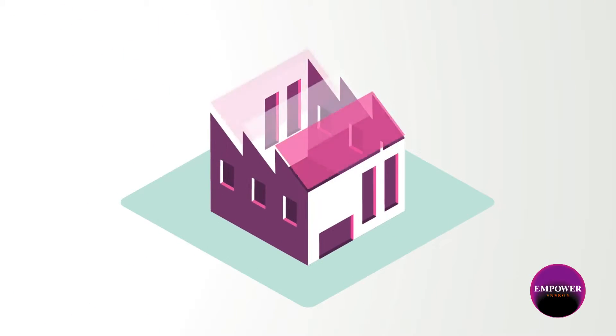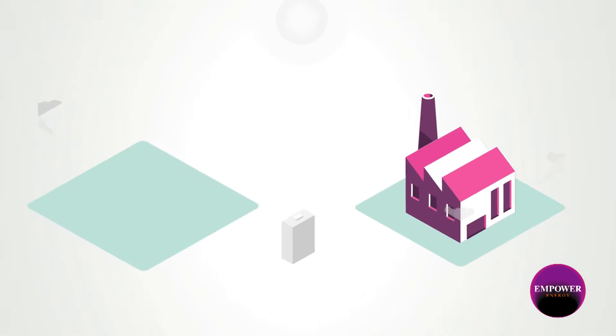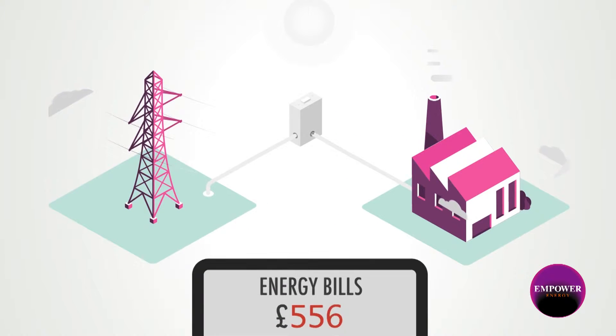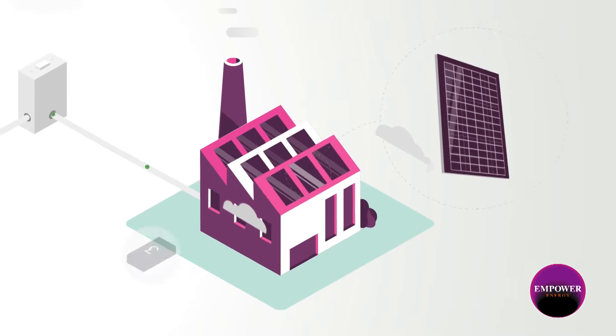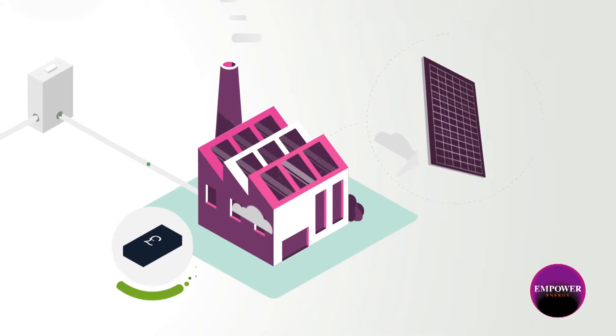You consume energy and get regular bills which are consistently getting more expensive every year. Adding a solar PV system protects you from energy price increases and generates a steady revenue stream, as well as free energy.